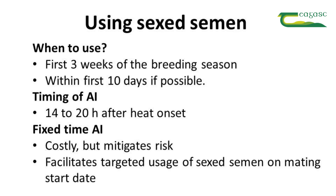When do we inseminate cows? If it's based on observed heat, the recommendation is to inseminate cows at 14 to 20 hours after heat onset. It is possible to use fixed-time AI and successful results can be achieved.